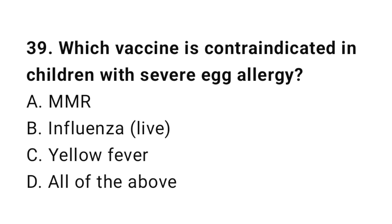Question number 39. Which vaccine is contraindicated in children with severe egg allergy? The right answer is A: MMR.